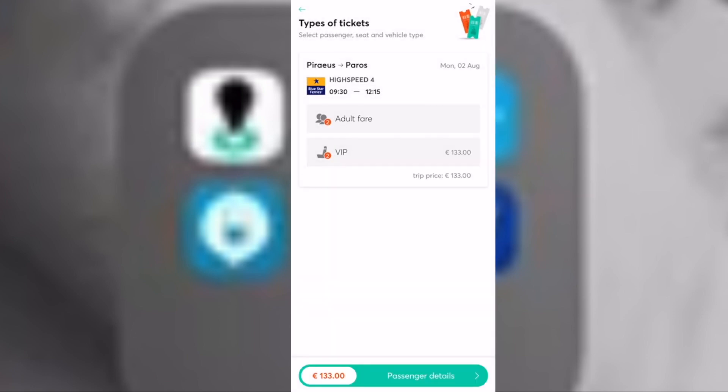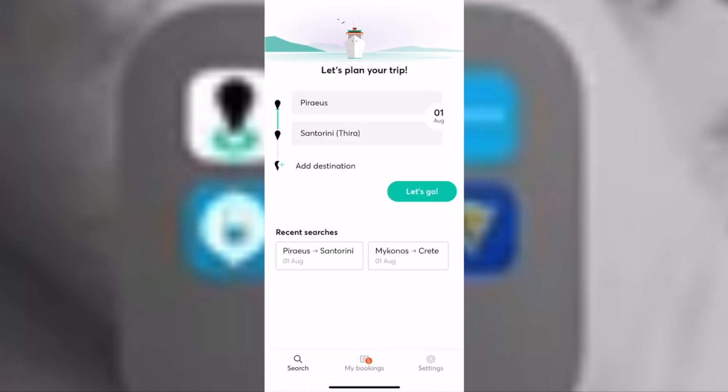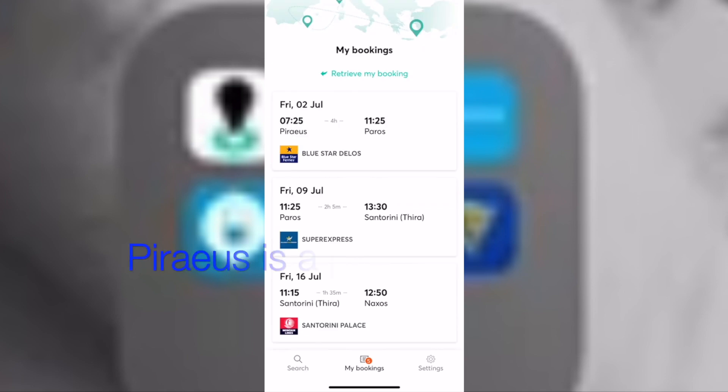Then enter your party's information and pay. Once your payment has gone through, you will see your booking at the bottom of the screen.